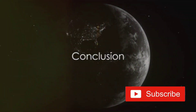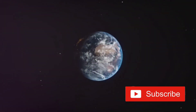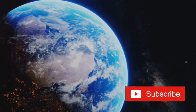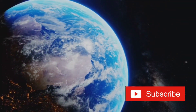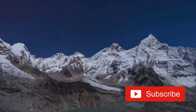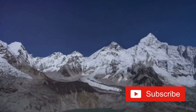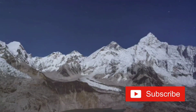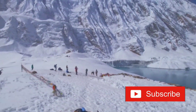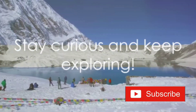And there you have it — some fun and fascinating facts about our amazing planet. We've journeyed from the striking blue hues that make Earth distinct in our solar system to the mysterious hum of our planet that serves as its unique symphony. We've marveled at the Great Wall of China's visibility from space and unearthed the hidden treasures that meteorites bring us each year. And who can forget the gravitational quirk at the peak of Mount Everest that makes you a tad bit lighter? If you've enjoyed this adventure, do hit that like button and subscribe for more intriguing content. Got a favorite Earth fact or a question? Feel free to share it in the comments below. Until next time, stay curious and keep exploring.